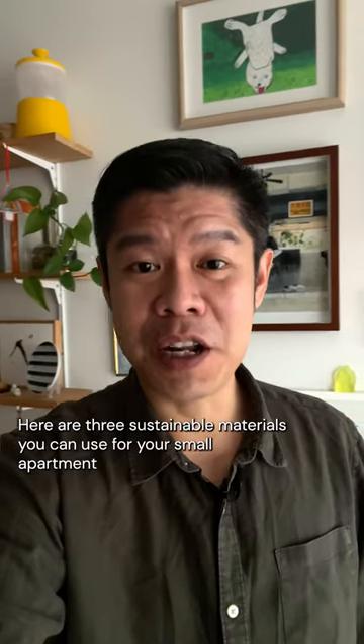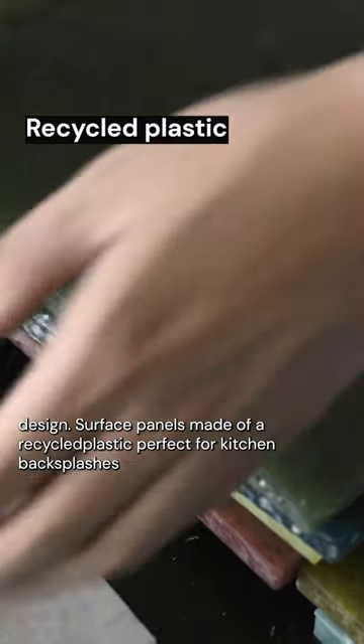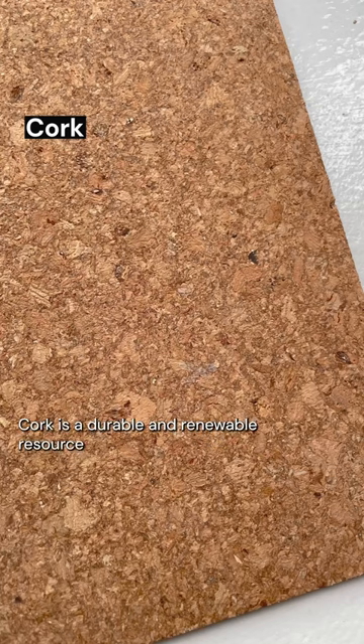Here are three sustainable materials you can use for your small apartment design. Surface panels made out of recycled plastic are perfect for kitchen backsplashes or bathroom surfaces, reducing waste and promoting circularity.